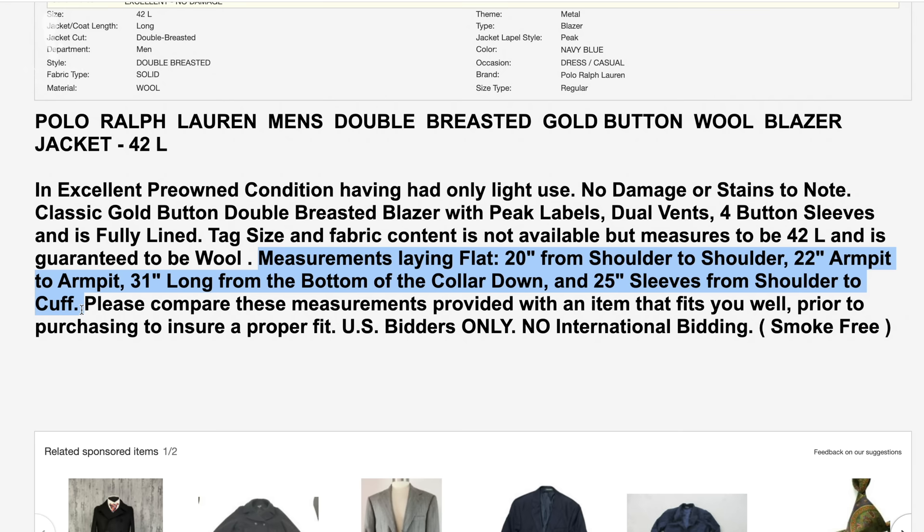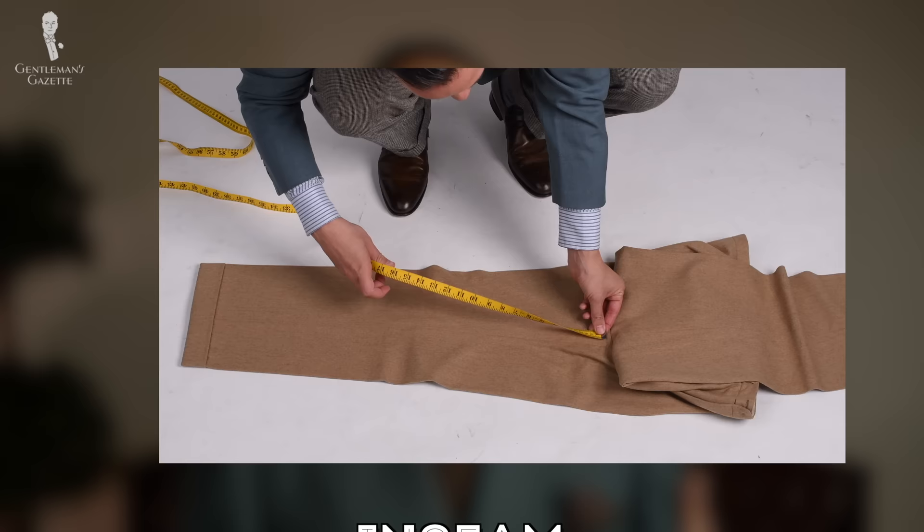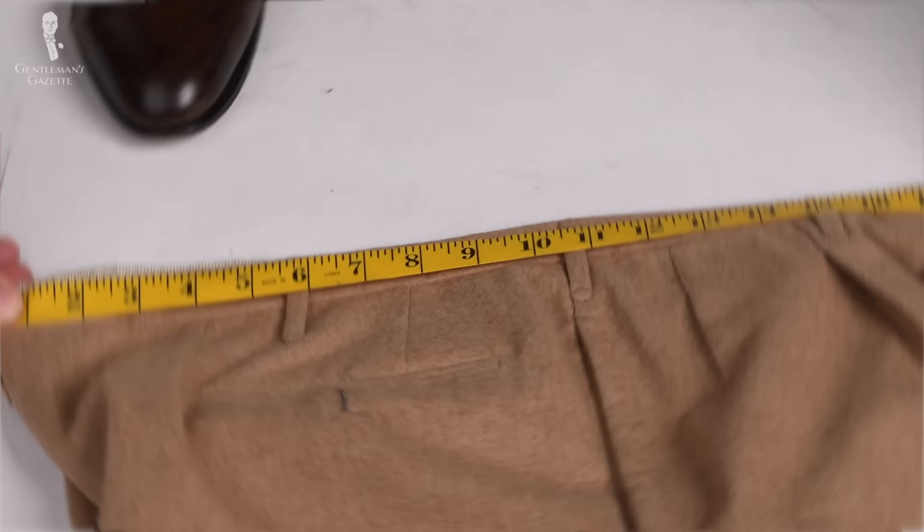For pants or slacks, it's even easier because you just need the inseam measurement and the waist measurement. Of course, if you have big thighs, you want to ask for the thigh measurement or make sure that you're not buying slim-fitting pants.